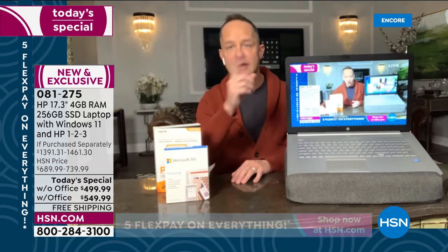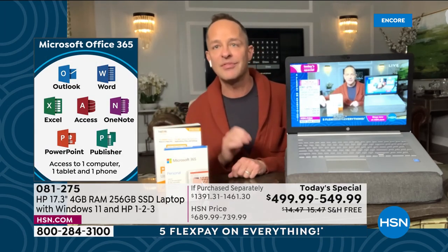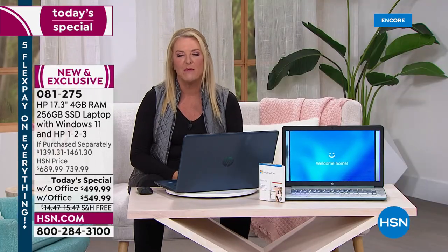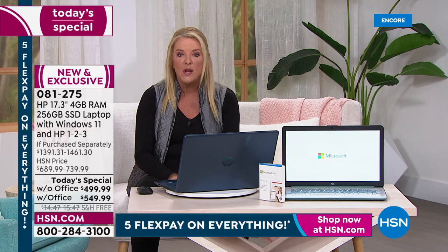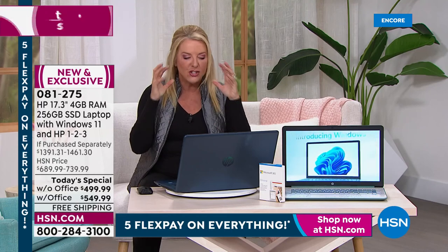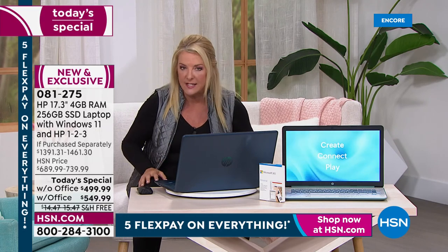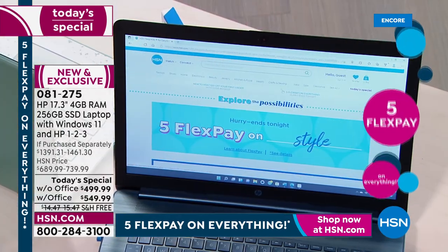As Aaron continues to tell us all these features, we have not repeated ourselves. It's absolutely one of the top of the line computers we've ever offered. You'll never regret getting a 17-inch because you're going to love the screen — and the screen is about 10 times better in person. You can imagine how difficult it is trying to shoot electronics from a studio on cameras. When you get it at home, you really are going to experience how truly incredible this screen is.